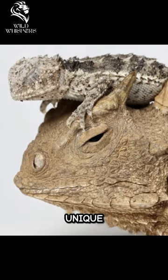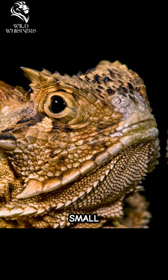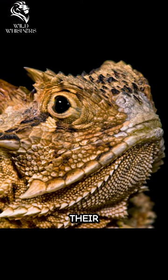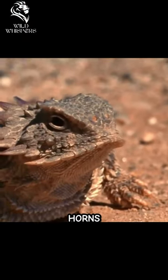The horned lizard is a unique species of reptiles found in North and Central America. These small-sized lizards are characterized by their distinctive flattened bodies, short tails, and prominent horns on their heads.